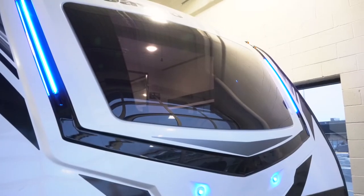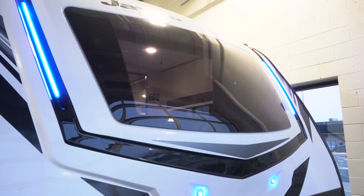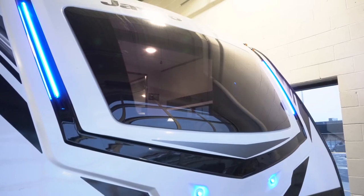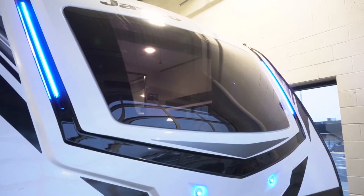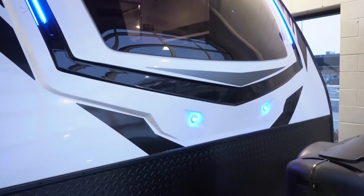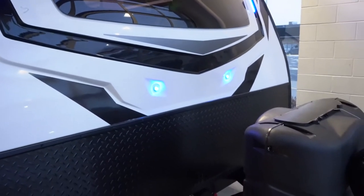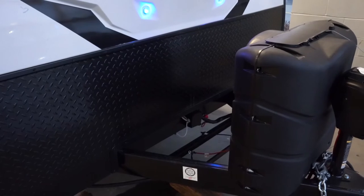All Whitehawks come with a gel-coated fiberglass front cap with an automotive style windshield. You've got some really cool blue accent lights and diamond plate on the front to protect from rocks. Your A-frame is integrated with the rest of the chassis. This is something Jayco does that takes more time and costs more money, but it's the right thing to do.